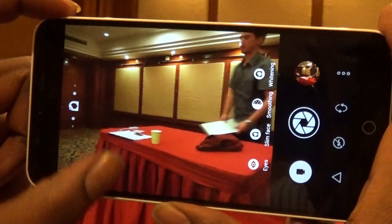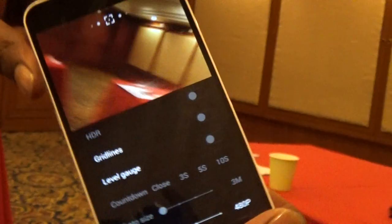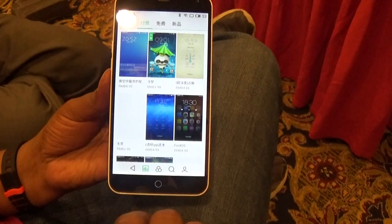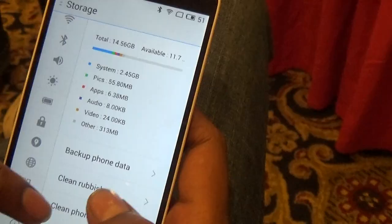Due to poor lighting conditions, we were not able to test the camera, but we will reserve comment until we get the review device. Meizu also has a theme store and there are a lot of themes to choose from. Websites load pretty fast and browsing is a pleasure on this device. There is a single button to clean all the junk files in the phone that accumulate over time.